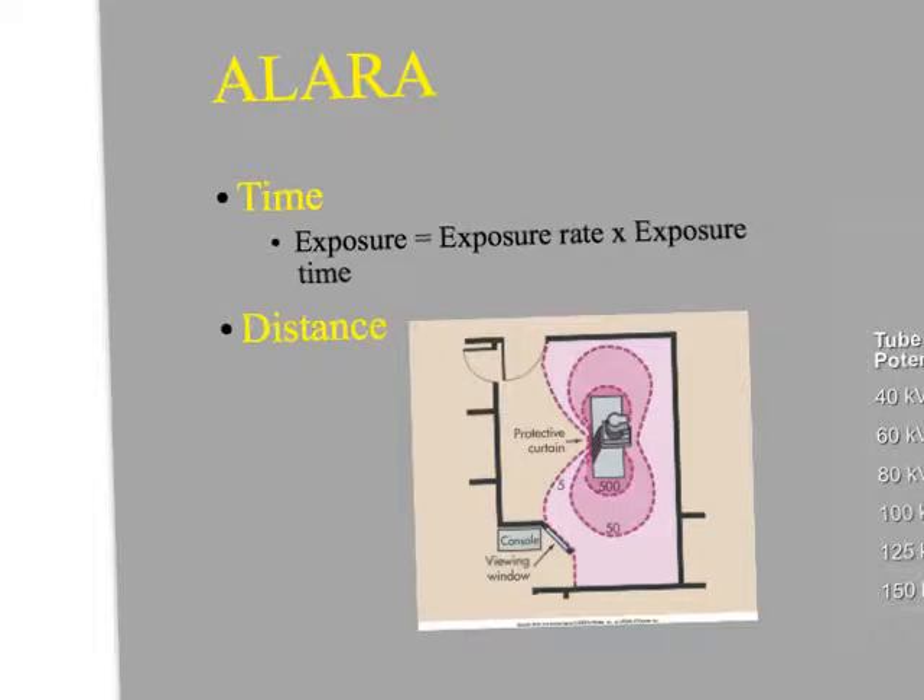ALARA is typically talked about as time, distance, and shielding. When we're talking about time, an exposure is going to equal an exposure rate over a period of time. For example, some of the exercises in your physics homework were similar to this — like 10 roentgens per hour for 20 minutes. In that case, I have to figure out what 10 roentgens per hour delivered over 20 minutes equals. It's going to be less than 10 roentgens — about a third of that.